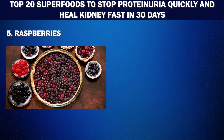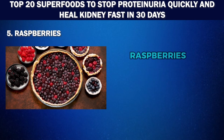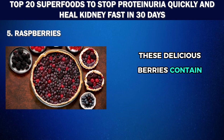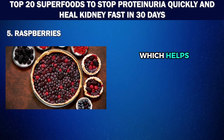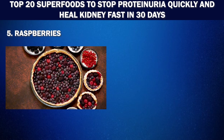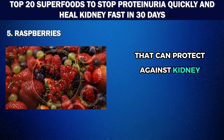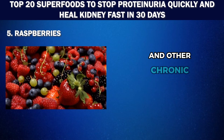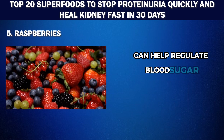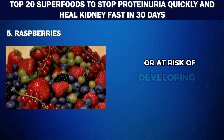Number 5: Raspberries. Low in calories and fat but high in fiber, vitamins, and antioxidants, raspberries are a superfood for your kidneys. These delicious berries contain ellagic acid, which helps to keep the kidneys healthy by reducing oxidative stress and inflammation. Raspberries also have anti-inflammatory properties that can protect against kidney damage caused by high blood pressure and other chronic conditions. Plus, their high fiber content can help regulate blood sugar levels, making them an excellent option for those with diabetes or at risk of developing it.